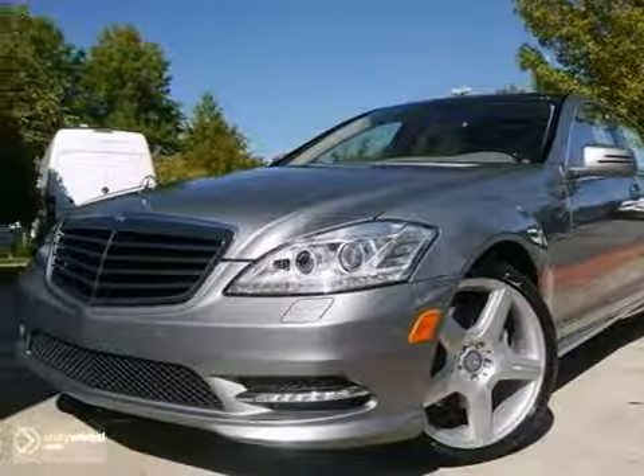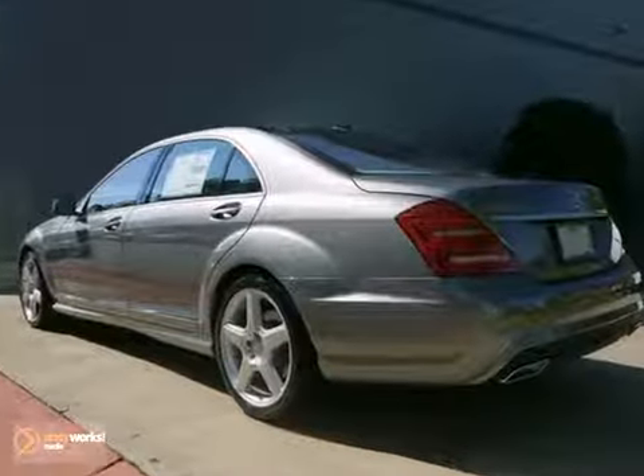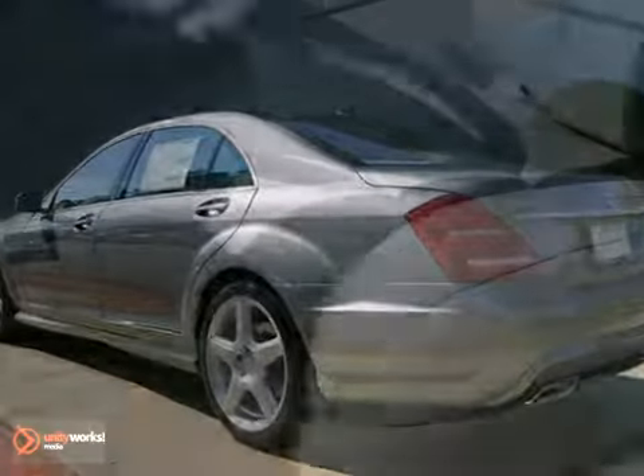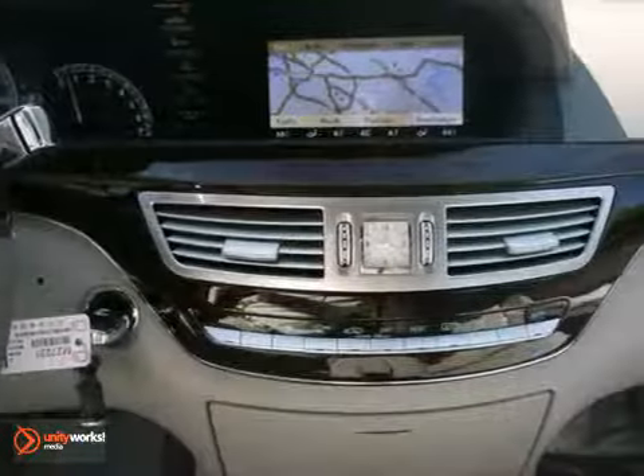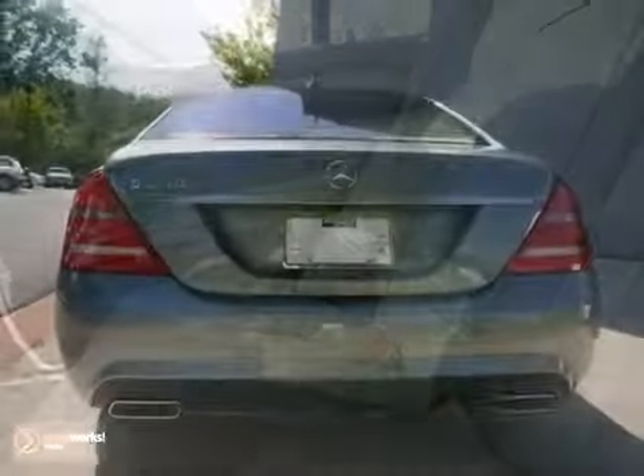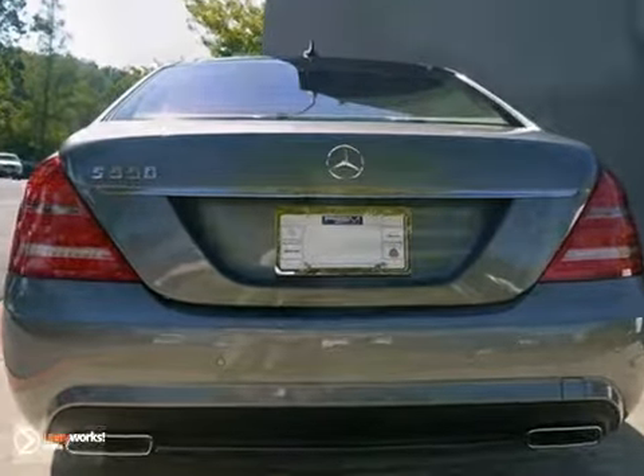We think you'll like this 2013 Mercedes-Benz S-Class. It has Bluetooth wireless, a keyless starter and leather seats. It also features a navigation system, night view assist and the sport package. Plus the moon roof and backup camera make this one hard to pass up. Come take a look.